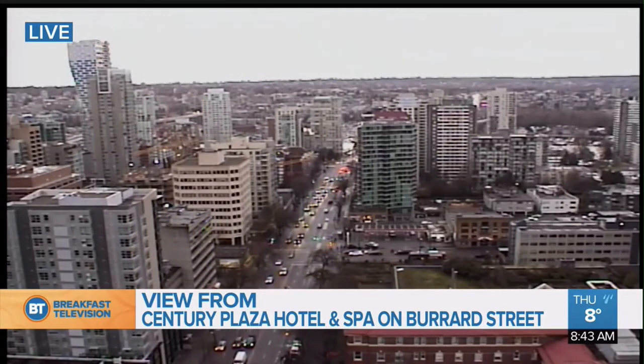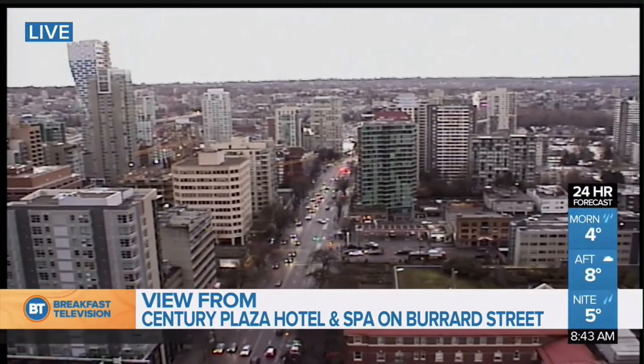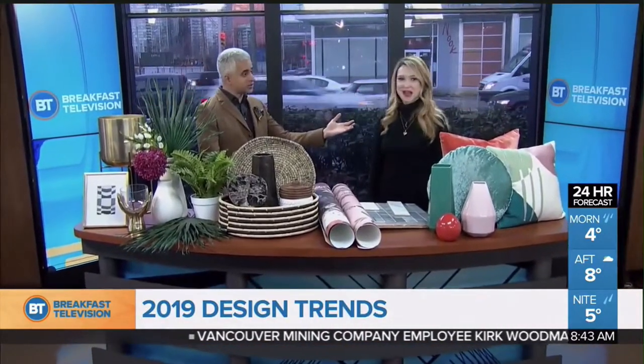I feel like we should be selling something now. A43, live shot, Century Plaza Hotel and Spa. We're back. Design trends for 2019.